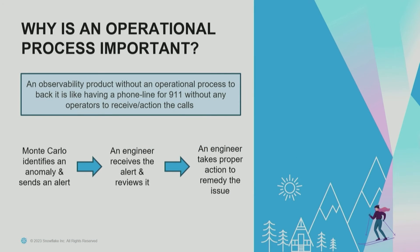Why is an operational process important? An observability product without an operational process to back it is like having a phone line for 9-1-1 without any operators to receive or action the calls. As an engineering manager responsible for ensuring your data has the least amount of problems possible, you need to make sure you've got people in place to receive those alerts, act on them accordingly, and escalate as needed. The three steps are: receive an alert, review it, and then figure out what action needs to be taken to resolve the problem.